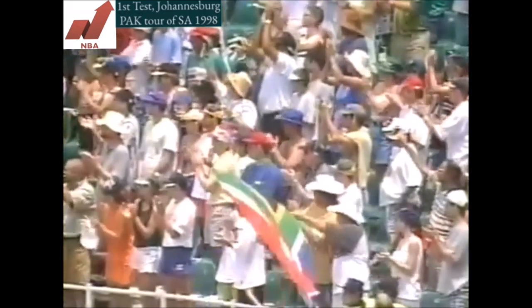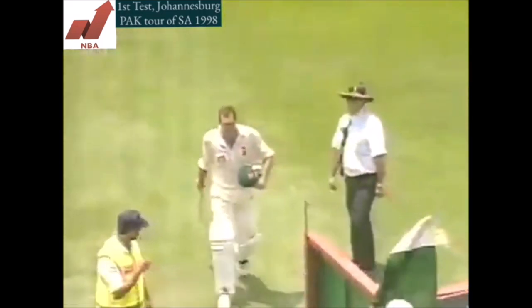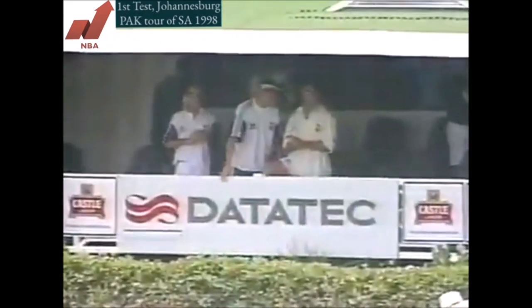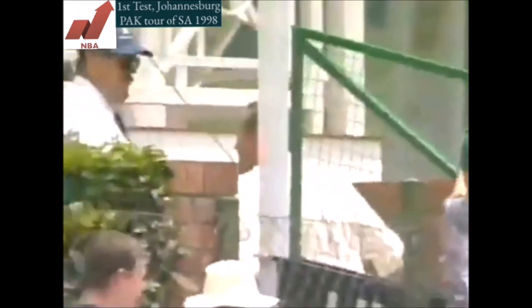He leaves to a standing ovation. What a moment for the 37-year-old Patrick Leonard Symcox — his dad who played many years for Griqualand West, I'm sure he's a very proud man. South Africa now 361 for nine.